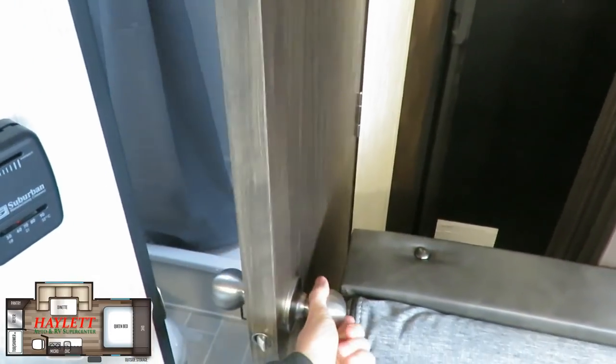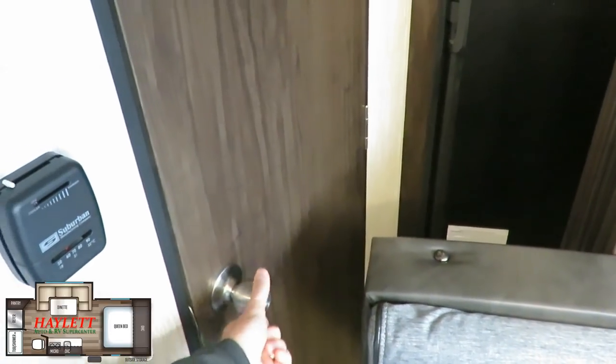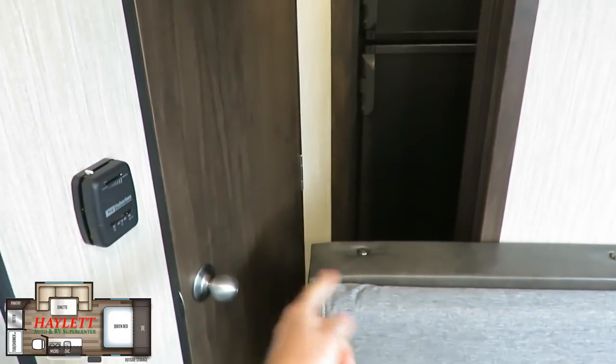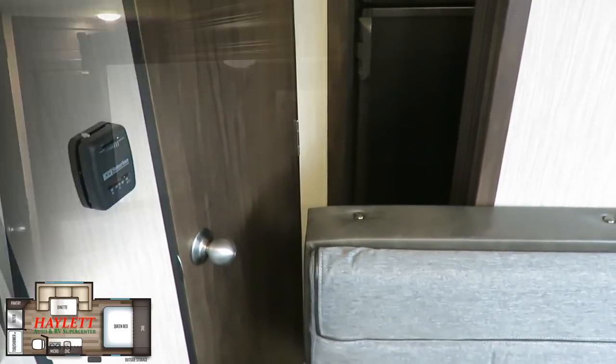You're really not going to be able to get to the bathroom. This is the type of slide-out you either want all the way open or all the way closed — you don't want to do it a couple inches then a couple inches back. That's not how this slide likes to operate.